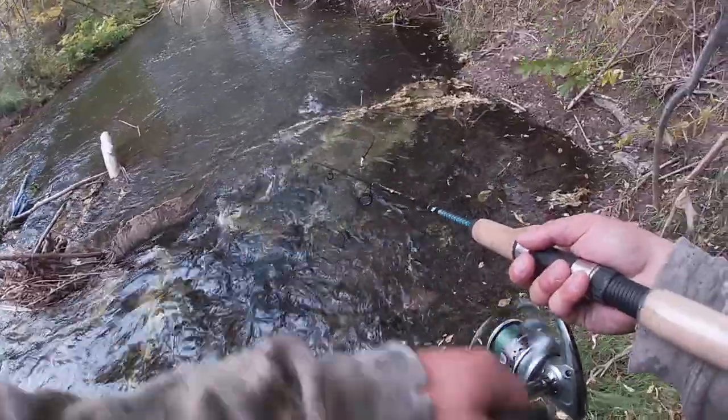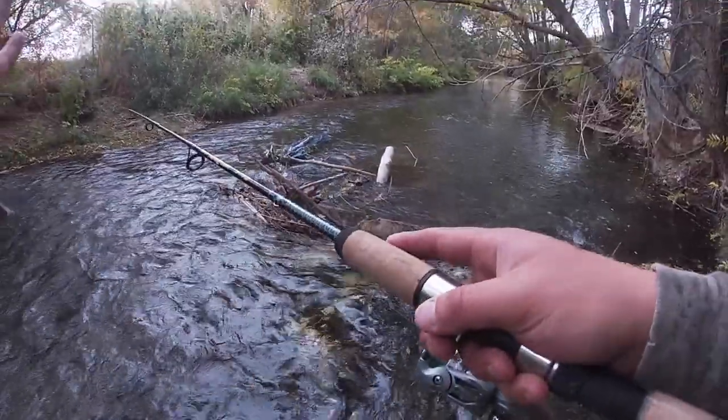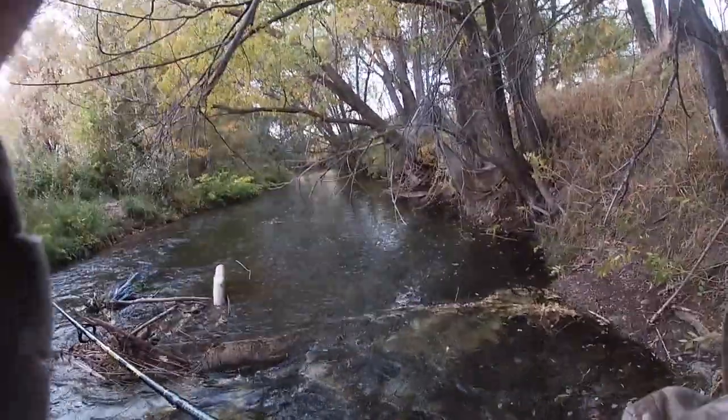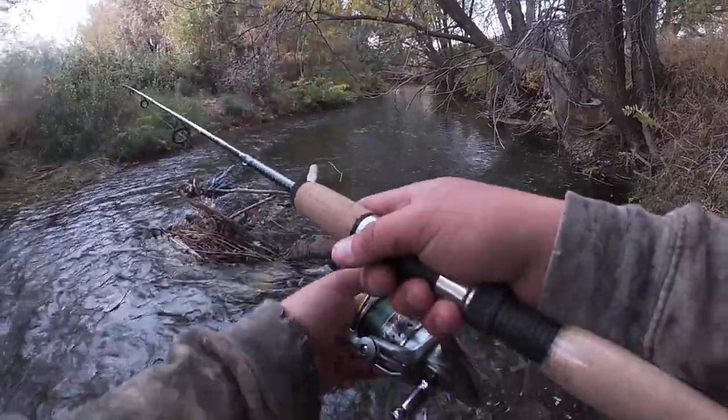Oh there's a bite — that was a bite, 110 percent. The thing about this spot, for this whole section of creek — you guys can see it down there — absolutely no bank access whatsoever. So if you're not wading, it's really hard.